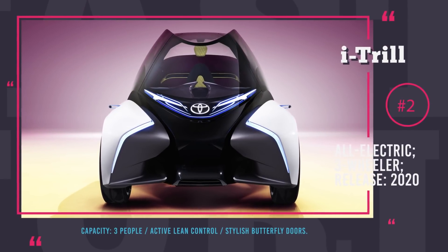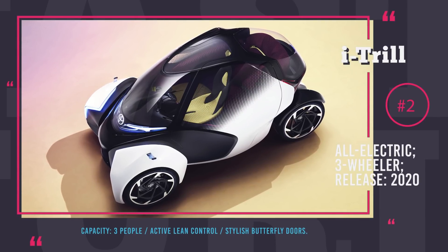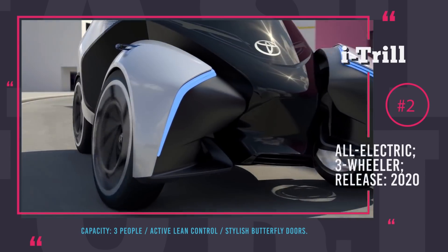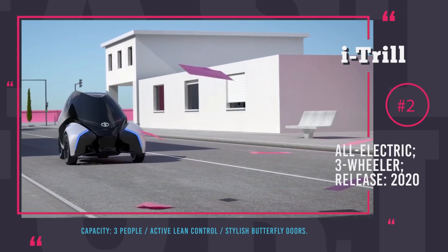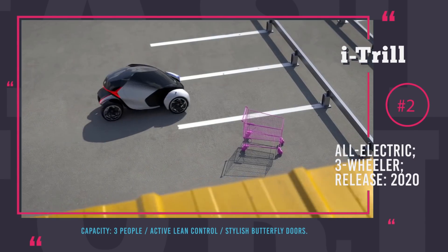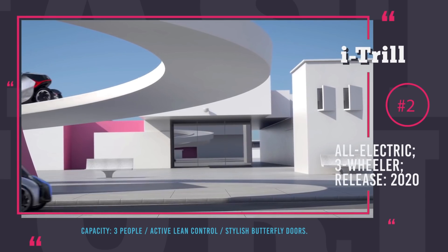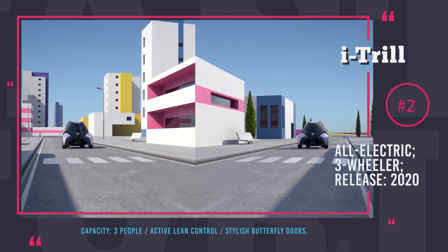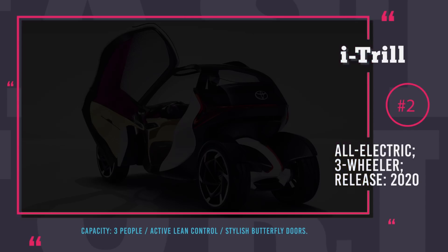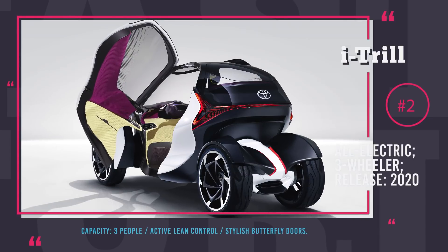Toyota i-Trill. This is a perfect vehicle for urban environments — super compact, maneuverable, eco-friendly, and futuristic enough to impress bypassers. Even though really tiny from the outside, this three-wheeler can accommodate three passengers. Hard to say whether three adults, but it should definitely be a perfect car for a mom with two kids in the back. Active lean technology was introduced to give tight cornering abilities and compensate for the fourth wheel. Toyota is planning to start production of this EV in 2020.